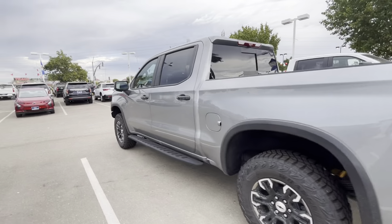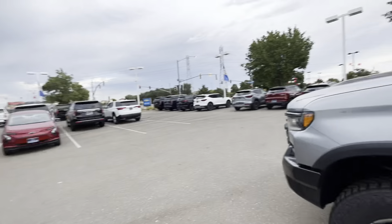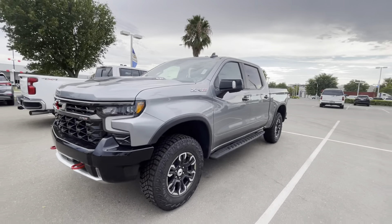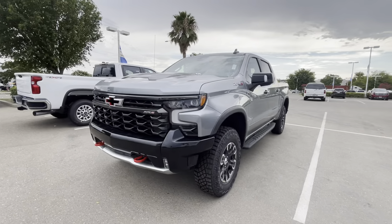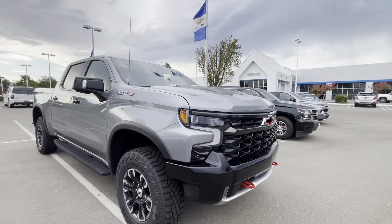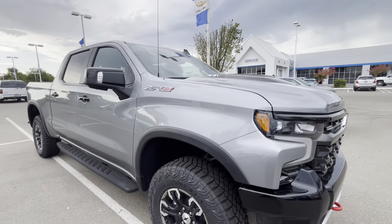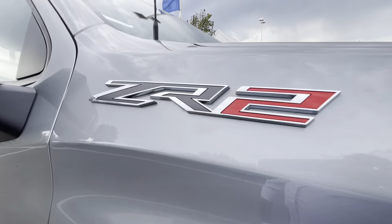I actually have a bison right there coming up next. But if you wanted to see the sterling gray — there it is in all its glory, with the nice, awesome Chevrolet background. Don't forget to subscribe for more videos like this.